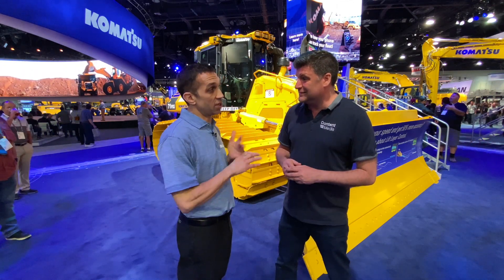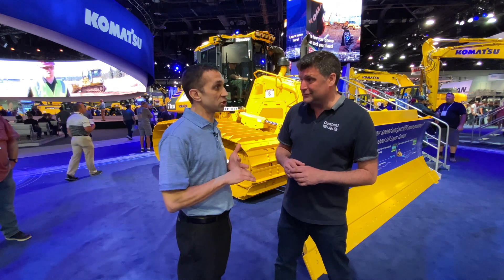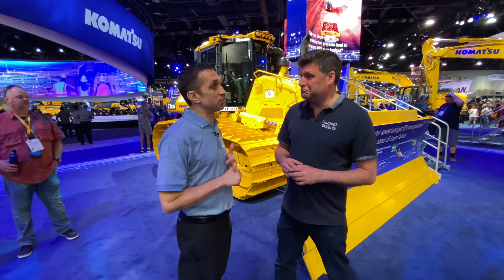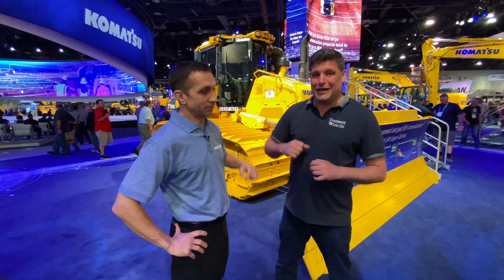This machine is 237 horsepower, 52,000 pounds — the best-in-class horsepower-to-weight ratio — and combined with the new IMC 2.0 features, it will deliver increased fuel efficiency and make our customers very happy. You heard it first from Jonathan here — thanks very much!